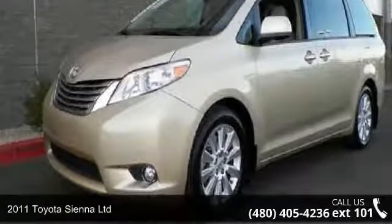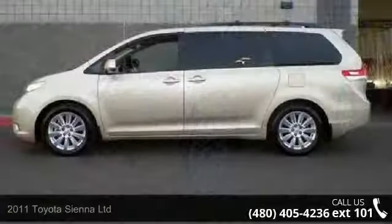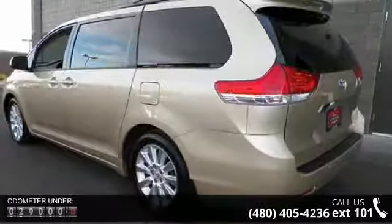Presenting the 2011 Toyota Sienna Limited. This may be the set of wheels you've been looking for. This vehicle comes with a reliable 6-cylinder engine connected to a smooth shifting automatic transmission.